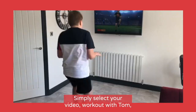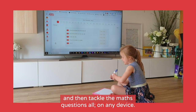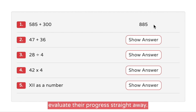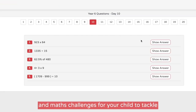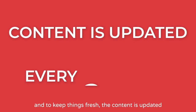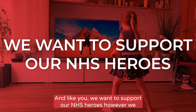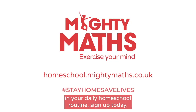And using it is really straightforward — there's no need for any printing. Simply select your video, work out with Tom, and then tackle the Maths questions, all on any device. The answers are waiting to be revealed, meaning your children can evaluate their progress straight away. We want to help as many households as possible during this period, so we've reduced the price from £60 to just £5 until the 22nd of May. This gives you access to a library of workout videos and Maths challenges. Content is updated every 20 days. And we want to support our NHS heroes, which is why £1 of every Mighty Maths purchase will be donated to the NHS. To start using Mighty Maths in your daily homeschool routine, sign up today.